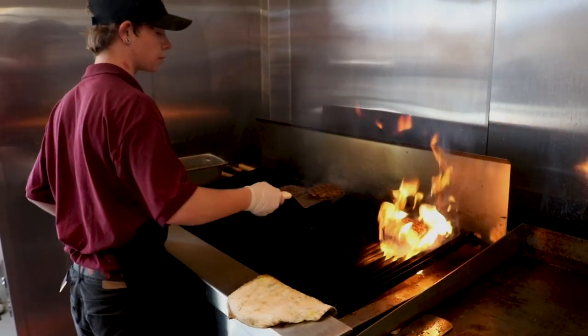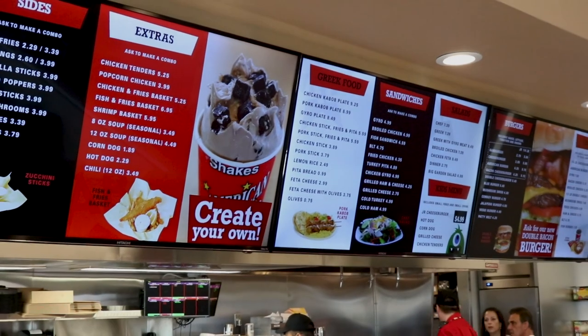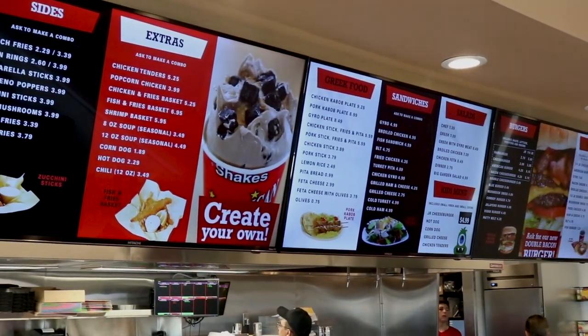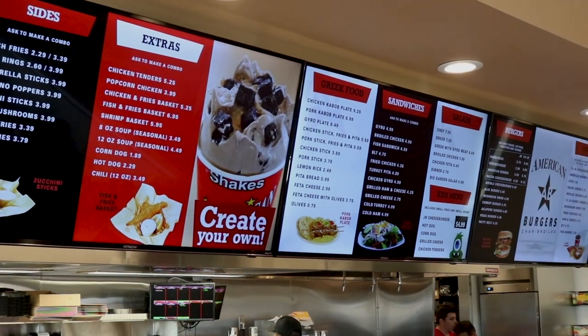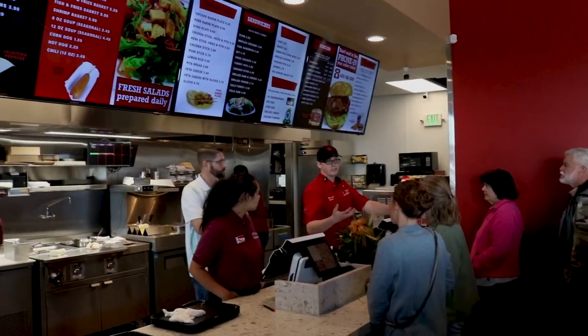Typically restaurants have plastic menus that you have to print. With the digital menu board, there's a convenience of just being able to change prices if you need to. People love it. People love the animation — the pictures moving. It's very exciting for them. They just sit there and watch it and they're entertained by it.